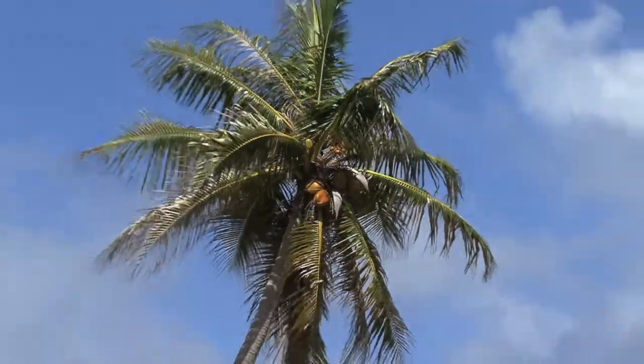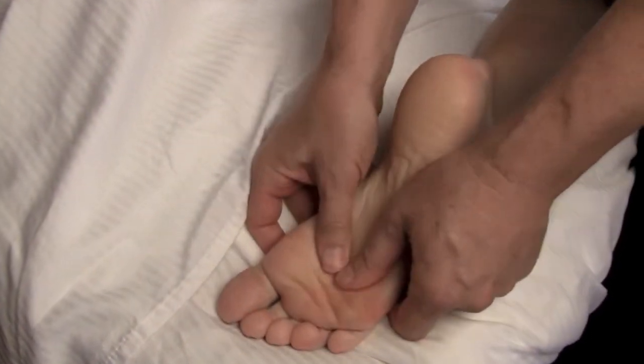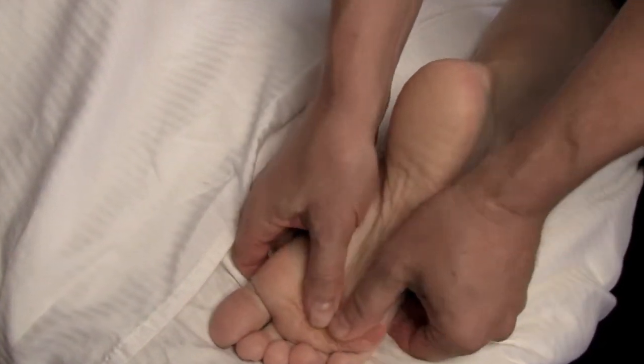This new, lightweight massage oil is excellent for various types of massage, including stone massage, aromatherapy, deep tissue, and many other modalities.